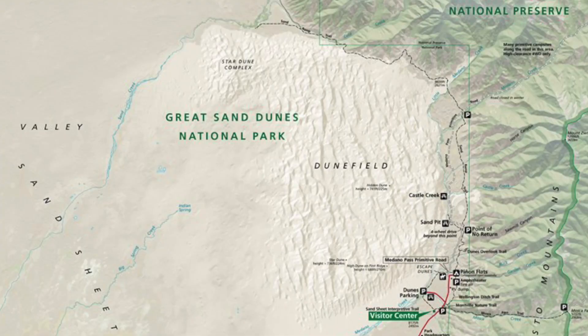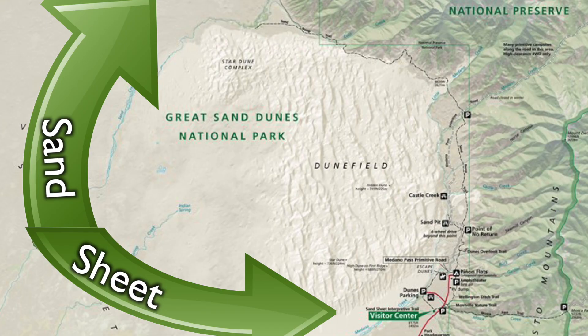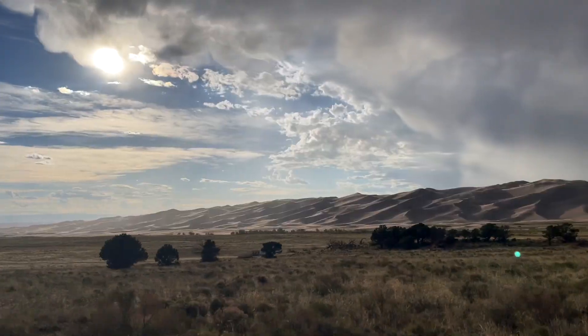The third component we need for dunes to form are obstacles, and these can be anything from plants on the ground to help trap the sand, all the way to the valley that the sand builds up in. In the Great Sand Dunes, some critical but easy-to-overlook obstacles are all the plants that surround the dunes in an area called the Sand Sheet. This area actually houses about 90% of the sand in the park, while the dunes themselves only carry about 10%. The Sand Sheet acts as a storehouse that's constantly replenishing the sand dunes as the wind blows, and these plants help trap the sand there.